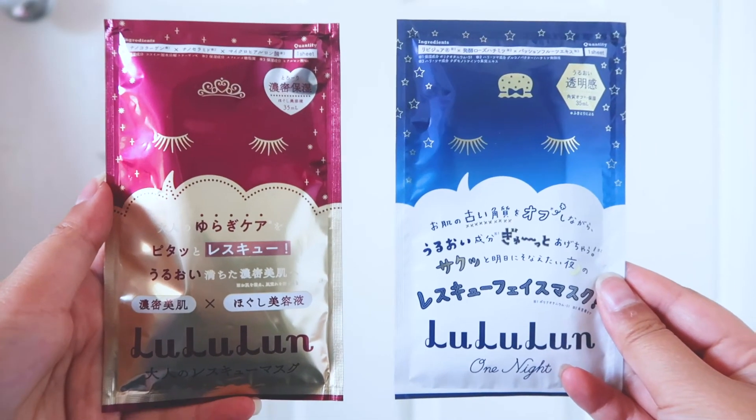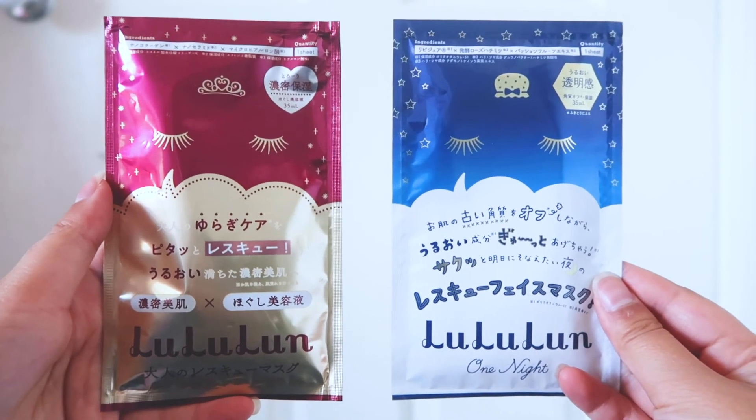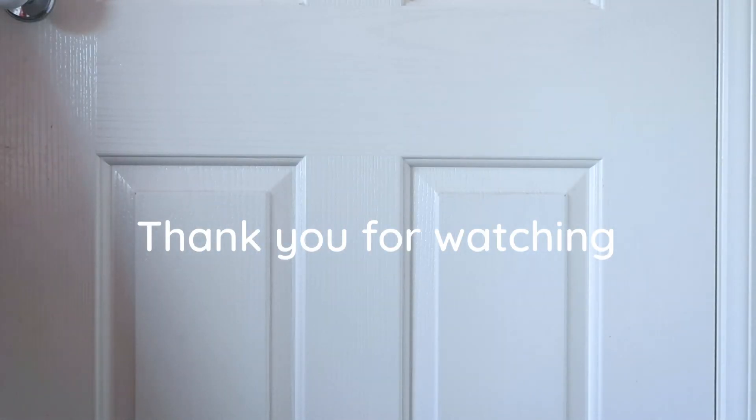One on the left is One Night Adult Rescue Dense Moisturizing Type. And the one in the blue is One Night Rescue Moisture Face Mask. Thank you for watching. Don't forget to like and subscribe.